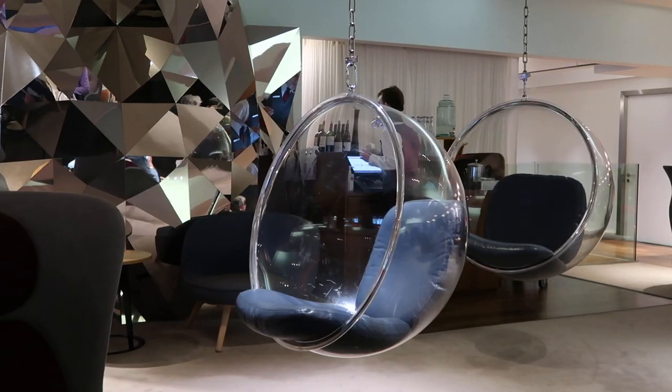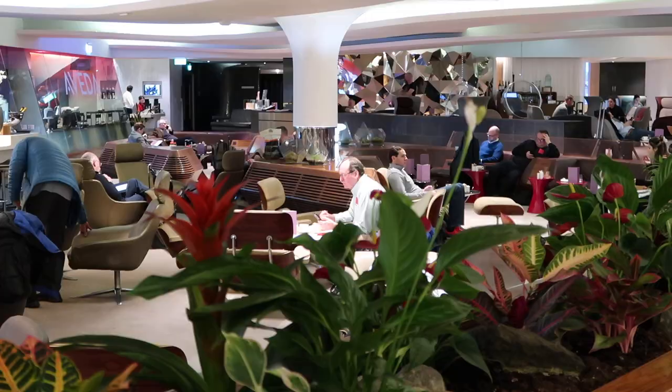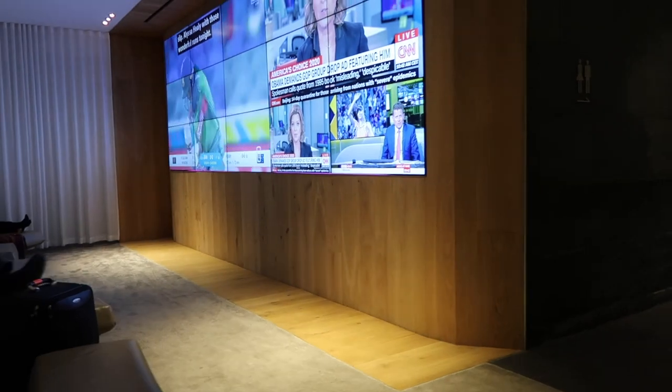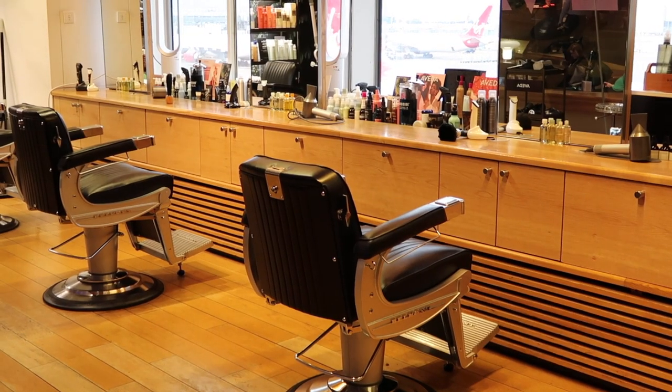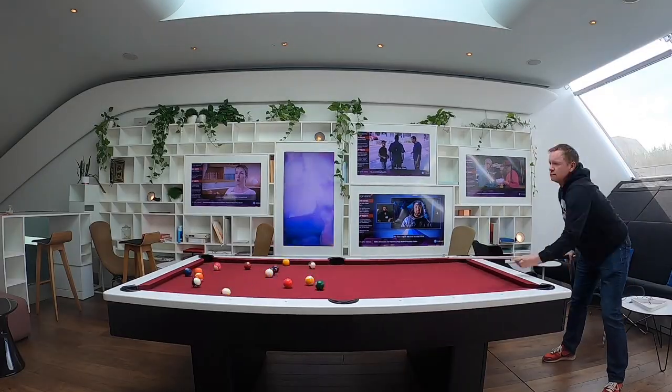Wherever in the lounge you decide to drop yourself down, you're not going to be disappointed. I was quite tired after a super early start from Edinburgh, but I have to admit the draw of the pool table was just too much to resist — yes, signs of a misspent youth.